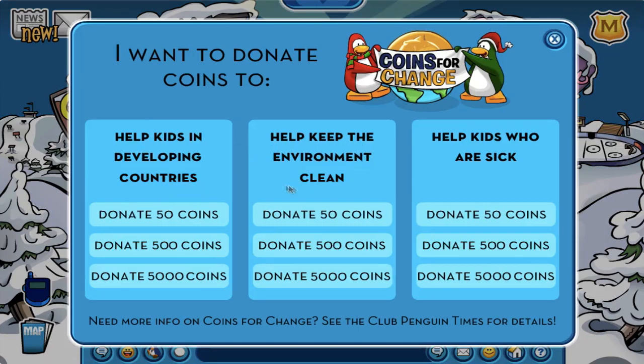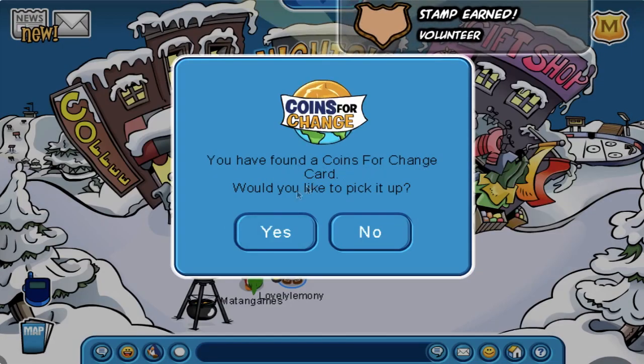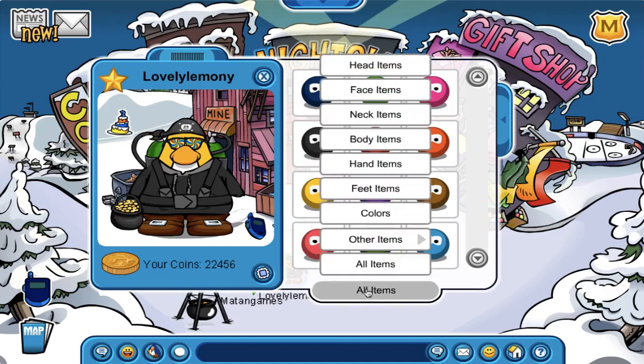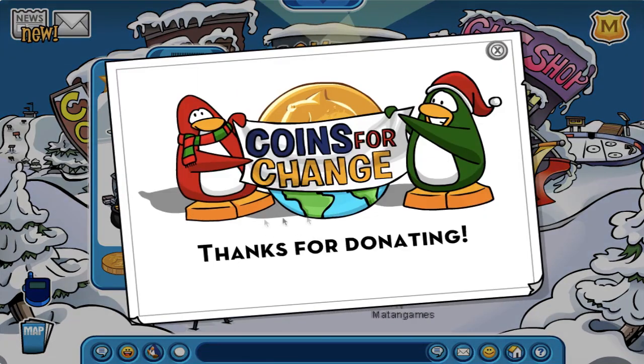They also added coins for change donation stations at the town, plaza, and boardwalk, which is also awesome. After you donate, you can get the volunteer stamp as well as a coins for change card, which are both awesome as well. I wasn't expecting a coins for change card, not gonna lie, but I'll gladly accept all rewards in this game.